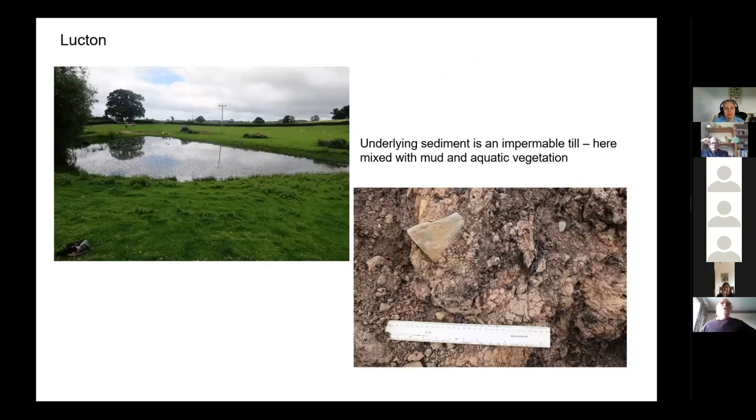Here's a lovely pond on a public right of way — you can walk up and see it. The farmer has dredged up some of the bottom sediment to make a bit of space, and you can see it has pebbles in it. It's actually a till — a glacial deposit — but there's also an accumulation of dark mud with implied organic remains in it as well. We wouldn't normally expect ponds to be underlain by something like till, which doesn't let water pass through it very easily — it's impermeable.